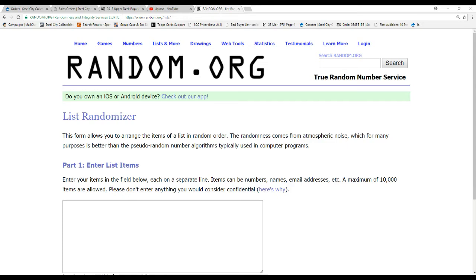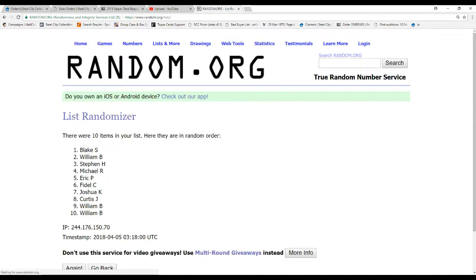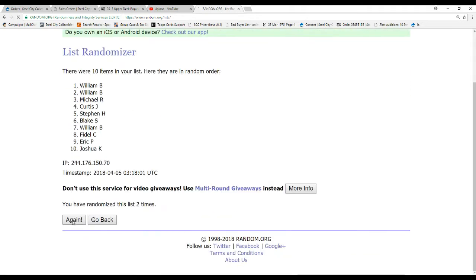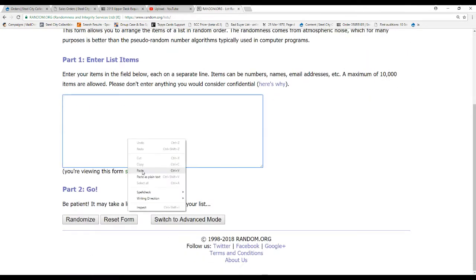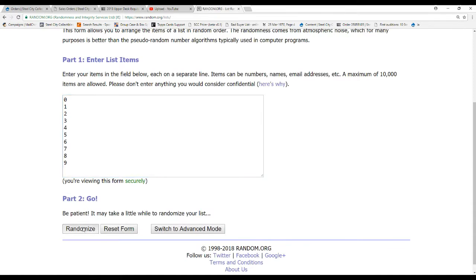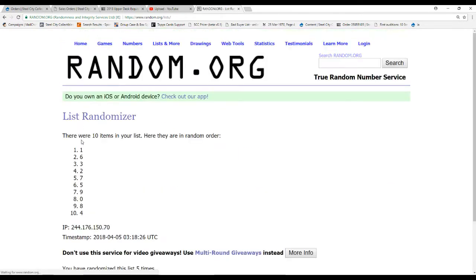So we've got ten names here to start. Five times on these. Eric P. on top, William B. on the bottom. And now zero through nine as well — five times. One on top, four on the bottom.